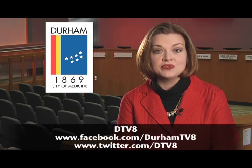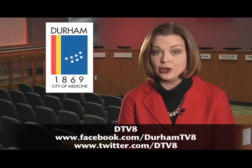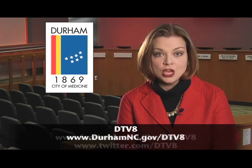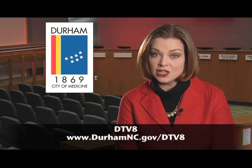That does it for this edition of City Hall This Week. Be sure and visit DTV8 on Facebook and Twitter to find out how you can tune into this show, City Life, and all the city's programming. You can also find us on demand on the city's website at durhamnc.gov/DTV8. I'm Amy Blalock. Thank you for joining us for City Hall This Week.